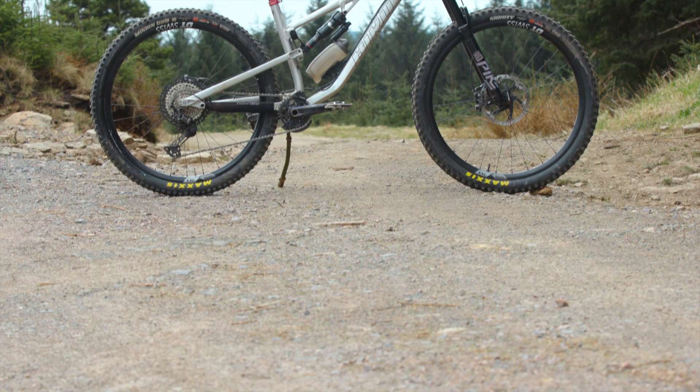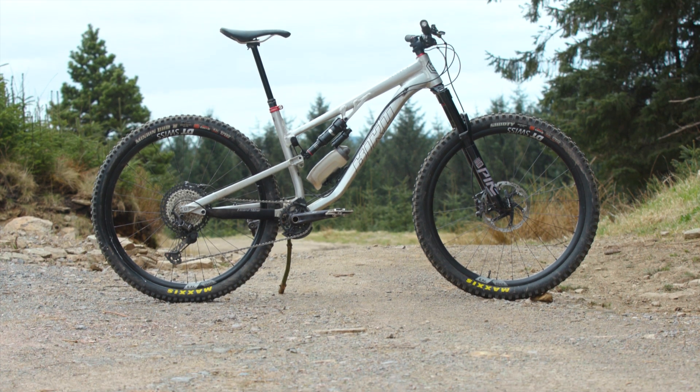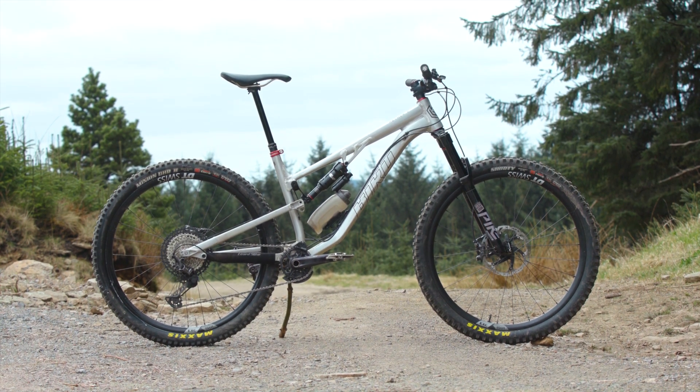Am I right in preferring its bigger 29er wheels over the 650B version I tested last year? Let me know in the comments. Don't forget to like this video, subscribe to the channel and click the little bell icon so you get notified every time we upload a new video.